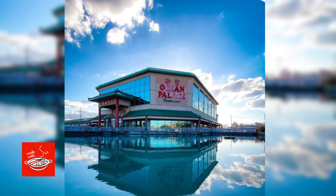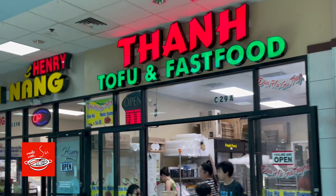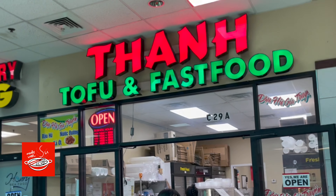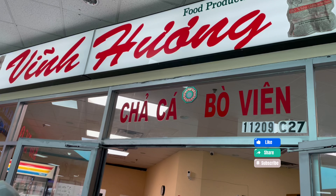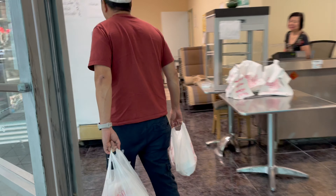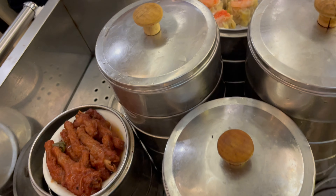Hello everyone. When you're in the Bel Air area, there are one restaurant and two specialty shops that you should not miss. These are three shops located in the Hong Kong City Mall, and let me show you where you should go when you're out and about on the weekends especially. You can always find lunch, the best dim sum lunch, at the Ocean Palace Restaurant, and buy some specialty food to enjoy at home.